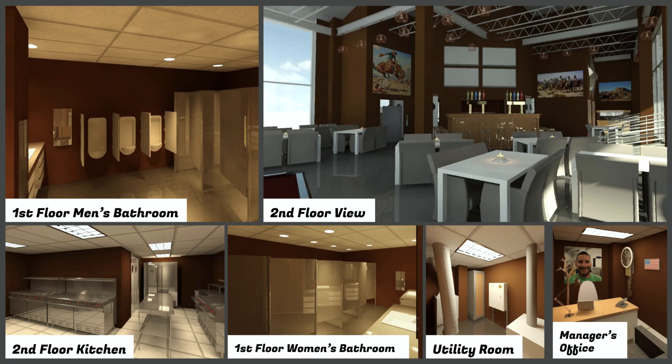Besides the customer experience, it is also important to lay out how the restaurant will maintain and operate behind the scenes. These aspects include bathrooms, kitchens, operating rooms, storage areas, utility rooms, and offices — things customers won't see in their dining experience but are very important in maintaining the operations of the restaurant. These renderings are included to give a better idea of all aspects of the restaurant, covering both customer experience and staff experience, as all aspects of the pyramid need to be in place.